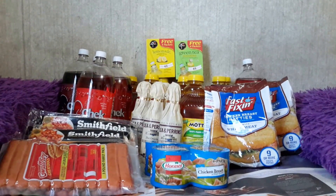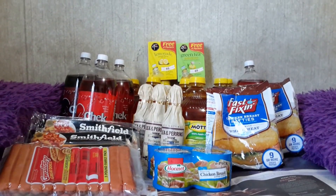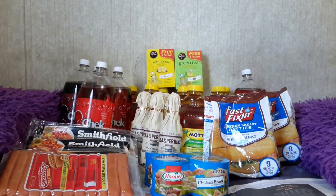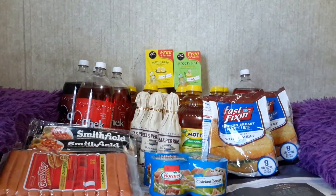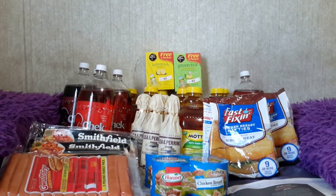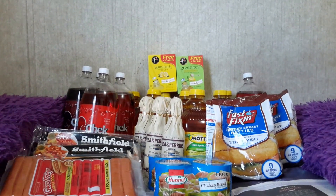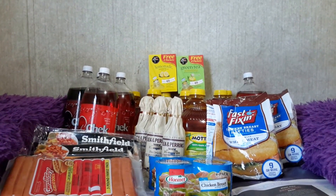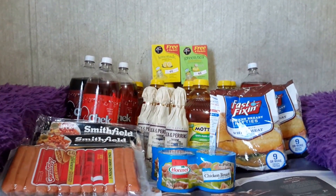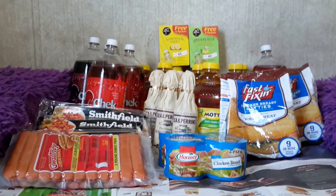The Smithfield bacon — center cut 12 ounces or regular 16 ounces — is buy one get one free at $6.99, so $3.49 each. There is a $1 off two Smithfield bacon manufacturer's coupon expiring August 31st, found on Smart Source 6/28. Buy two, use one coupon: $6.99 minus $1.00 equals $5.99, divided by two — $2.99 per pack for one pound of bacon.